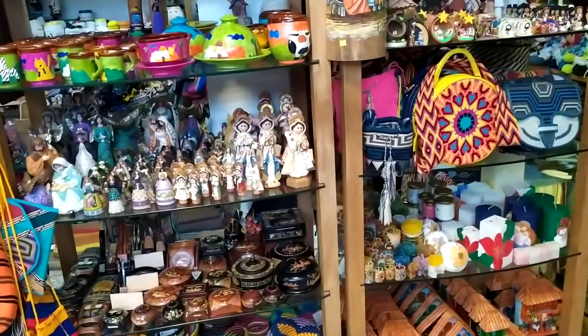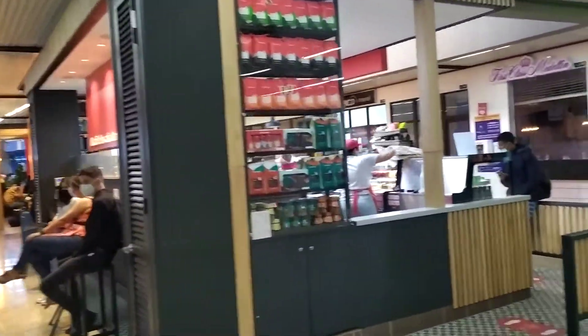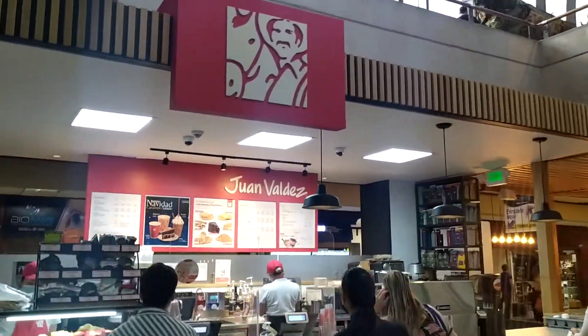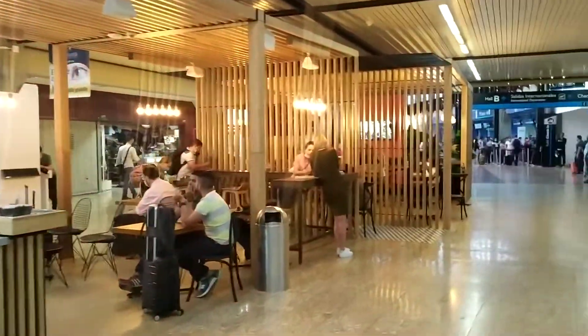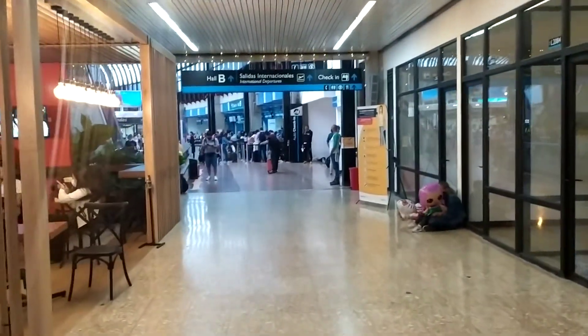If you want to buy souvenirs to take back home, there's a souvenir shop here — I think they have two, three, or four of them. For Starbucks competition with excellent coffee, come to Juan Valdez — good old Juan Valdez, with a place to sit and beautiful people to look at.